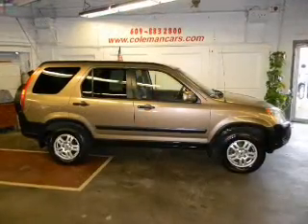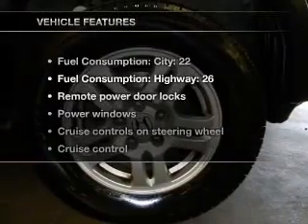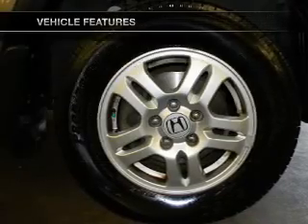Anti-lock brakes help you bring your vehicle to a safe stop. The sunroof lets fresh air in. And with these notable features, you won't want to miss out on the opportunity to own this amazing ride.